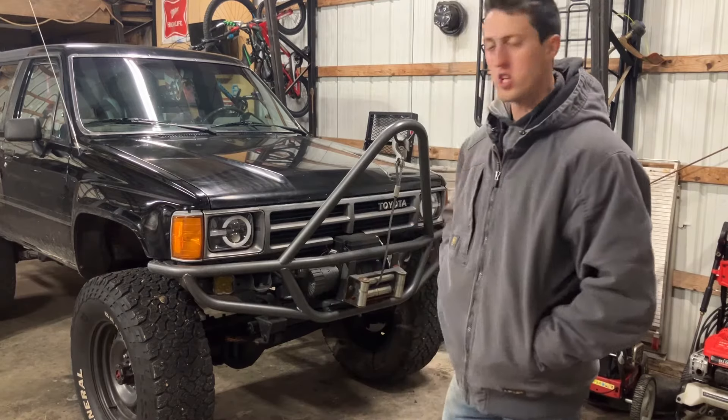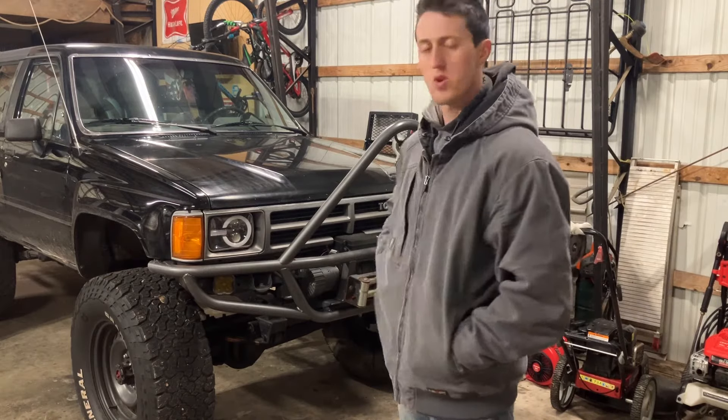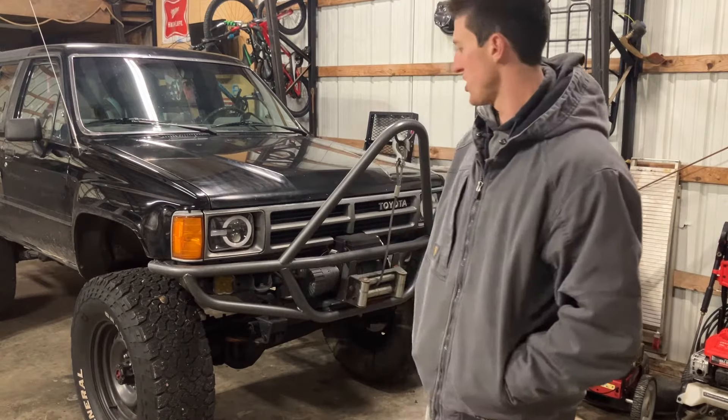What's going on y'all? I got the Toyota in the shop. It's a little bit of a chilly evening right now, but springtime's approaching, so I got some sweet upgrades. It's going to help us out as summer and the warm weather approaches. Y'all are definitely going to enjoy this video. Make sure you stick around.